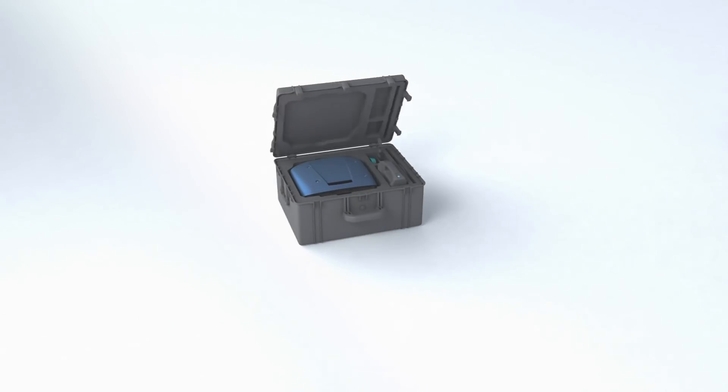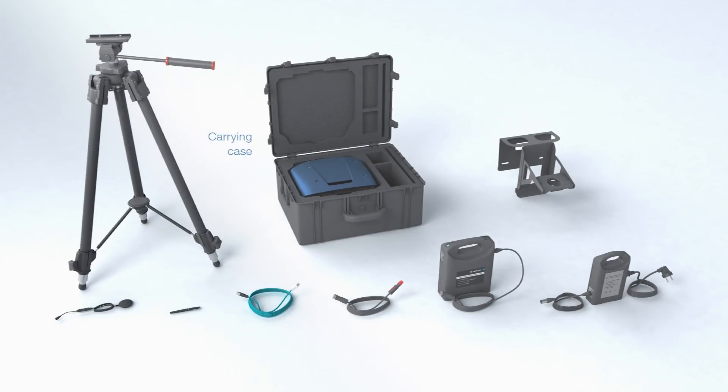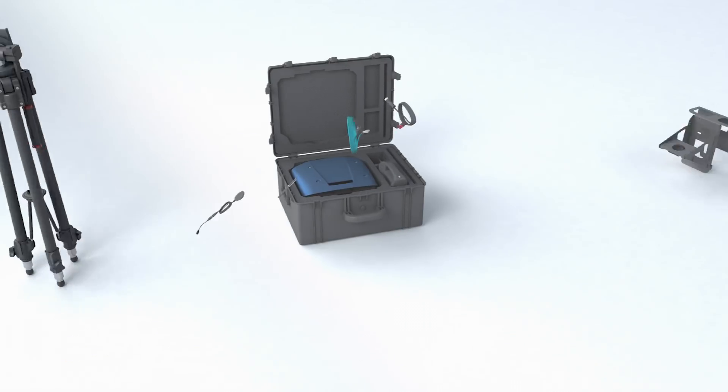The accessories of S1 include an impact-resistant carrying case, tripod with swiveling head and arm, USB-connected GPS antenna, touchscreen stylus, specialized Ethernet cable, cigarette lighter power cable, auxiliary 8-hour battery pack, battery pack charger and cable, and a seat adapter bracket to mount the system inside a vehicle.